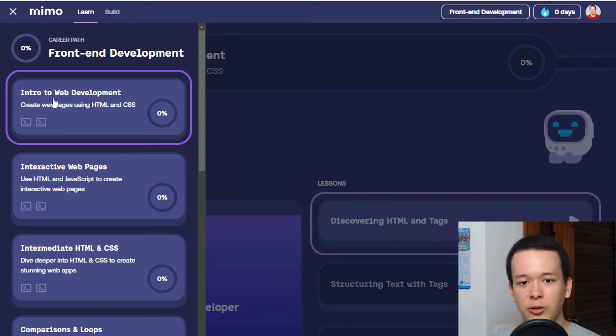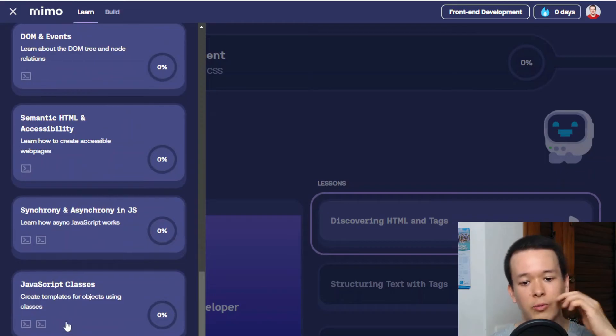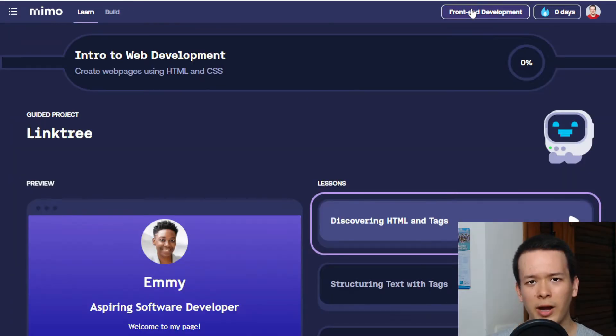Each pathway has multiple courses that you can see on the sidebar — intro to web development, interactive web pages, and so on — going all the way up to React, which is probably the most difficult course in the pathway.